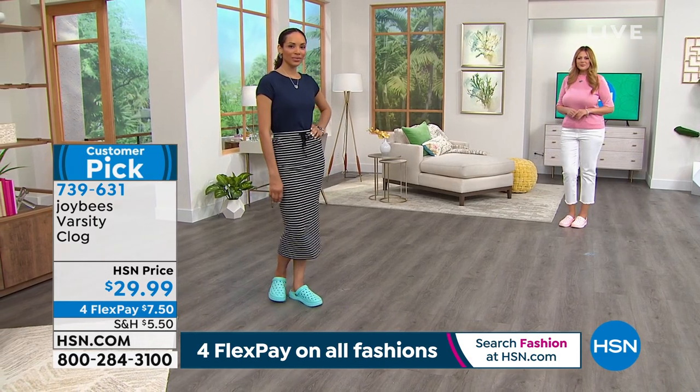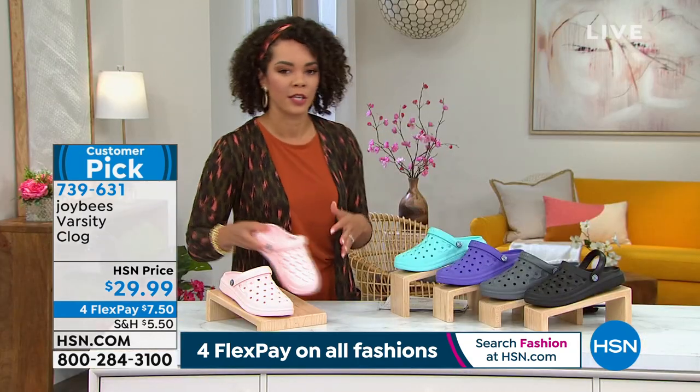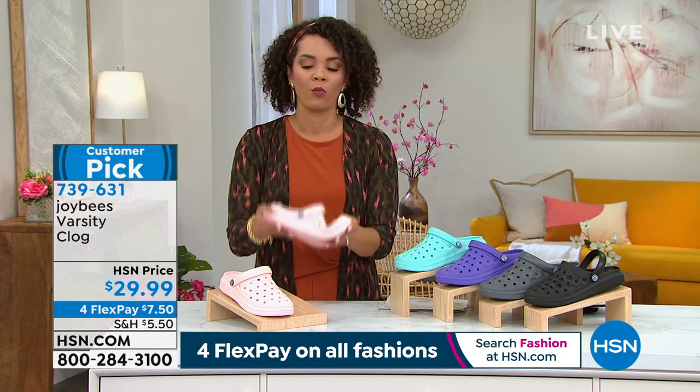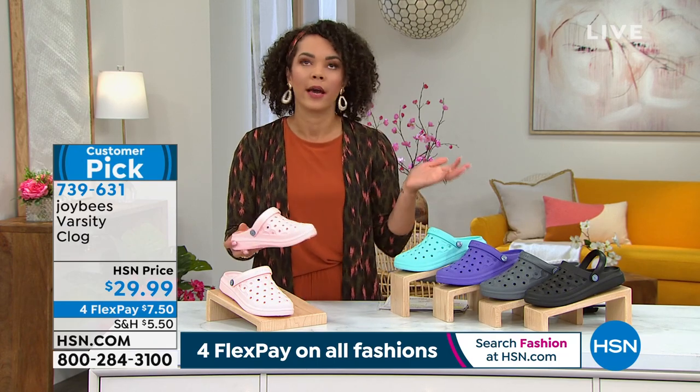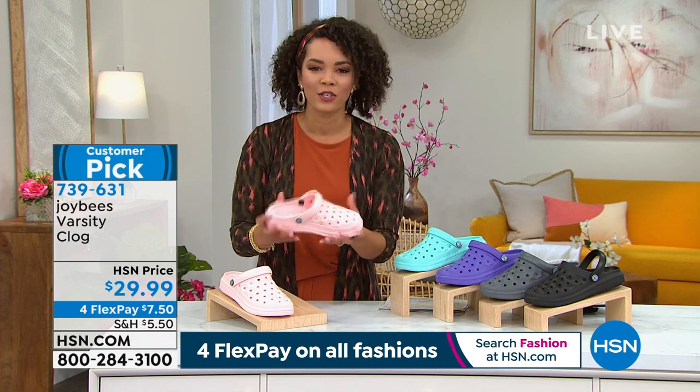$7 and two quarters to get these home and start wearing them. These will be your favorite shoes — your clogs by the door that you walk out in. You go get the mail, get the newspaper, walk the dog. And then when you're like, 'Oh wait, I need to go to the post office or the grocery store,' you won't feel bad that you're still wearing these beautiful clogs because they are fashionable.